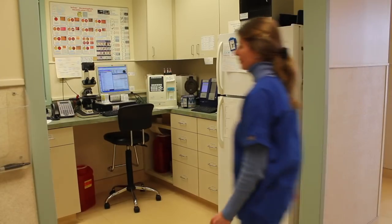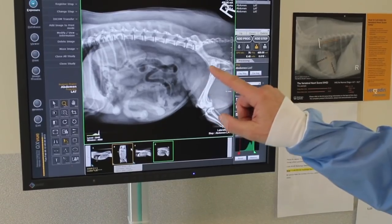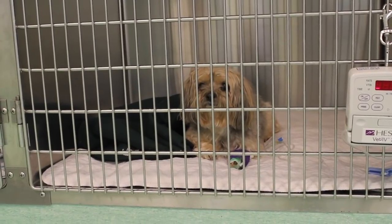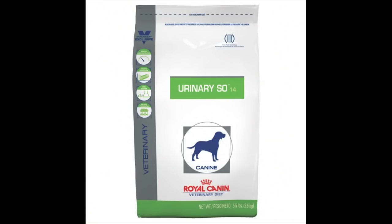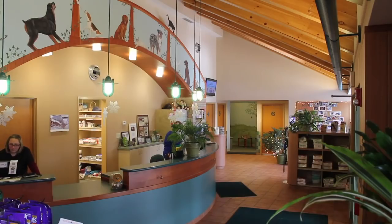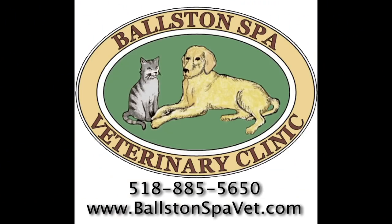The stone is sent to the lab for mineral analysis, which will help the doctor recommend a management plan to prevent stone recurrence. The patient will initially be transitioned to a urinary diet such as Royal Canin SO or Hill's SD. For more information, call the Ballston Spa Veterinary Clinic at 885-5650 or visit us on the web at BallstonSpaVet.com.